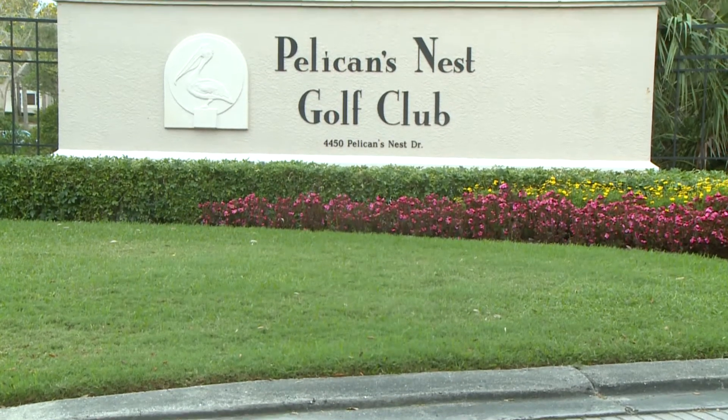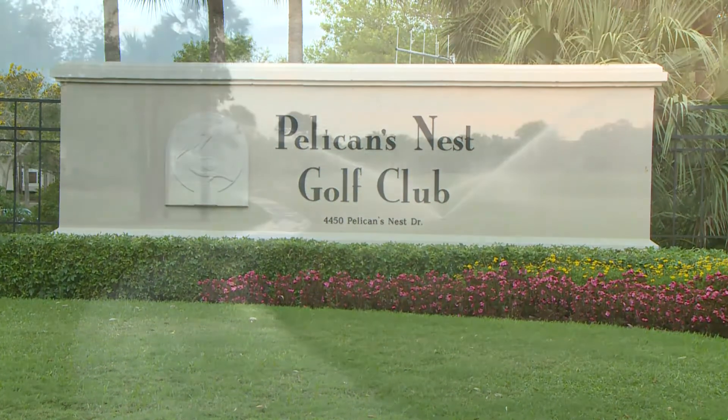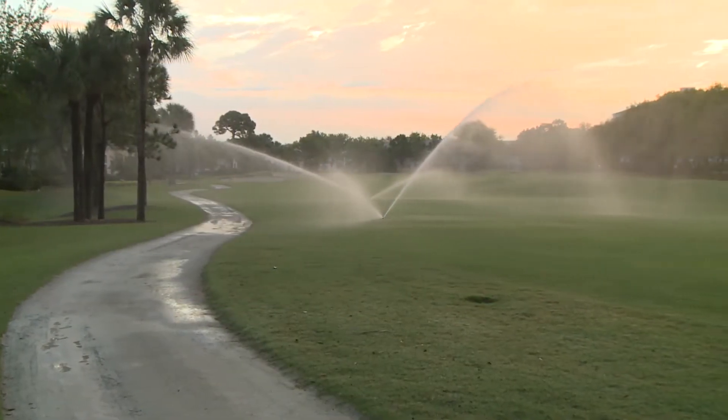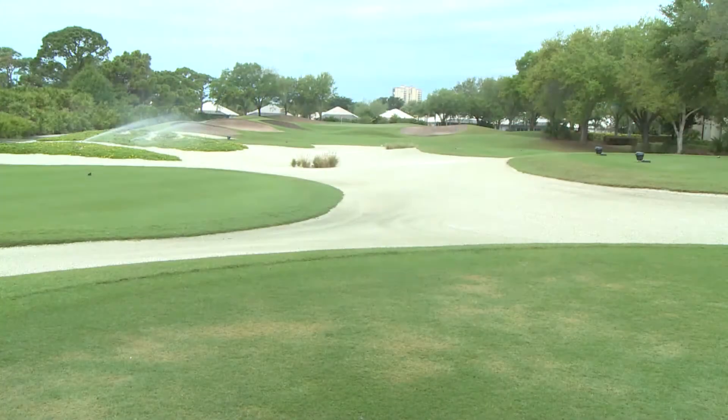Water issues are more relevant than ever at golf courses across the United States. At Pelican's Nest Golf Club in Naples, Florida, they are battling an issue where their well water has become too brackish to use solely on its own. Golf Course Superintendent Jason Zimmerman talks about the history behind Pelican's Nest and what they've done to prevent their issues.